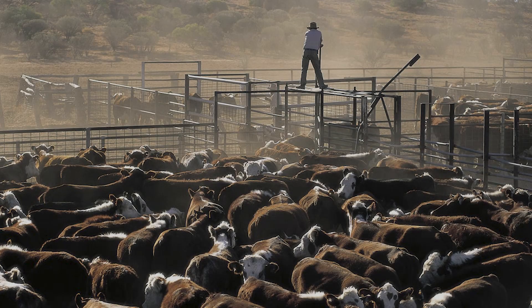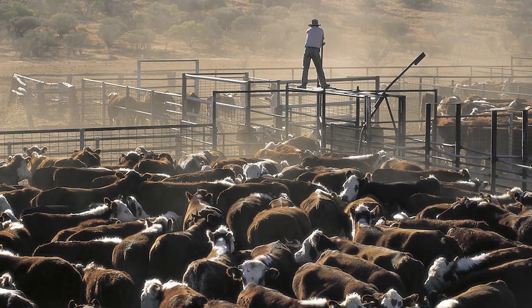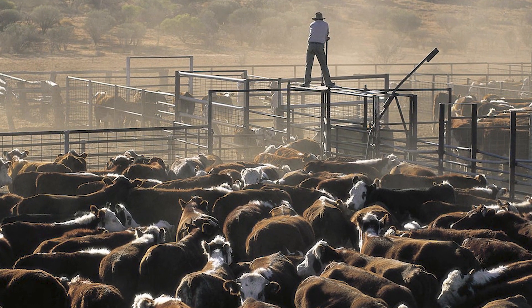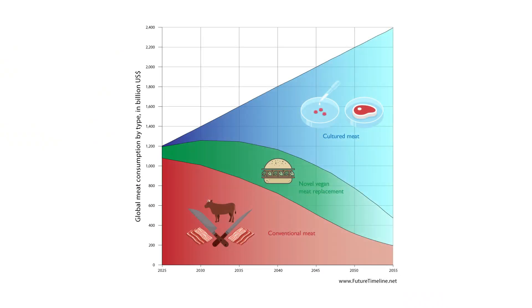We can deliver a real alternative to conventional meat, said Suman Das, CSO and co-founder of Mirai. Using our technology, one can prepare and eat a real steak, and know that no animal had to die for it, and the climate is not harmed. Nutrition is a huge lever for greater climate protection and animal welfare, he added. Demand for meat is expected to double by 2050. Conventional methods of meat production cannot meet this demand at all, and certainly not in a sustainable way.